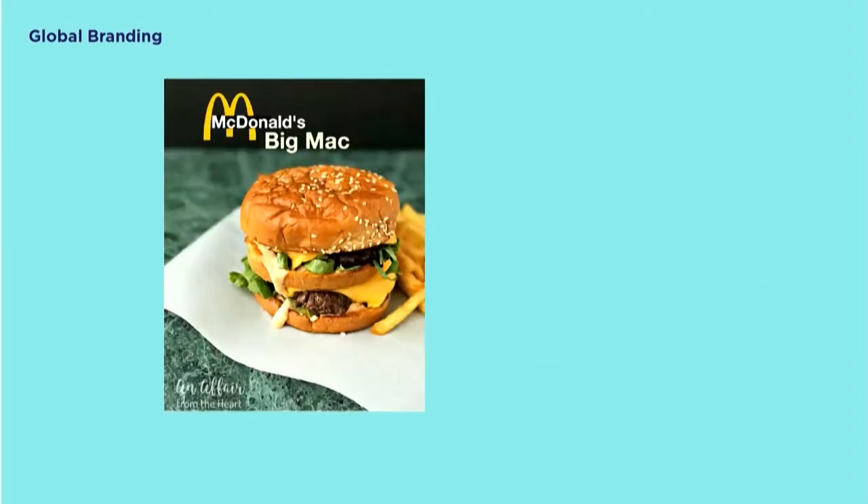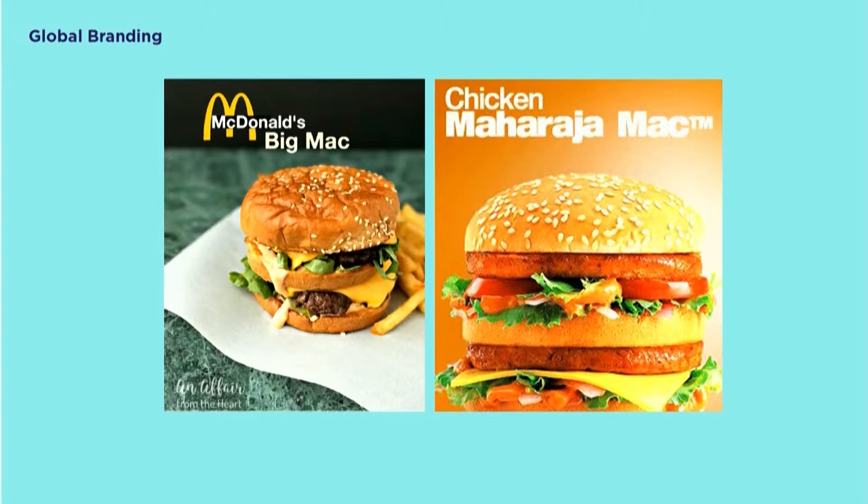Another example is McDonald's entering India. Should they keep all the marketing mix the same way as it was in the U.S.? If you look at the different factors in India, you'll find out that more than half of the population are Hindu, who worship cows and don't eat beef. So McDonald's introduced the Chicken Maharaja Mac as their star product in India.